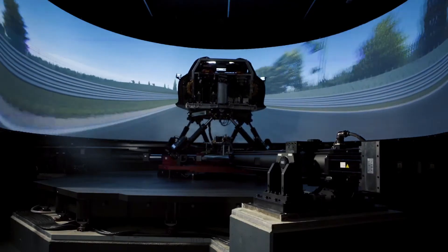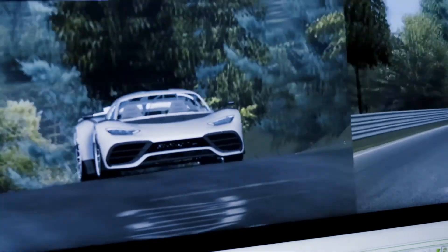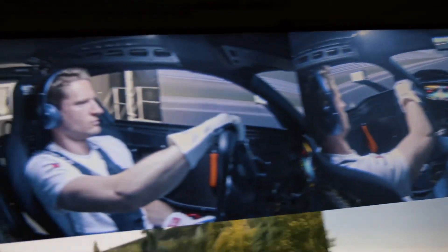Coming down Döttingerhöhe at 350 km/h is incredible — it's so fast, so quick, and still so stable at the same time. It's obviously a lot quicker than when I'm racing my AMG GT3 down there; we're talking almost 75 km/h difference, so it's really impressive. It's a project that's never been done before, running a Formula 1 powertrain in a road car. From what I've seen today I'm really happy because we made a good step.